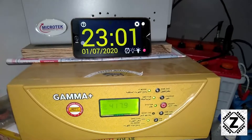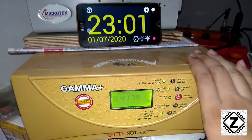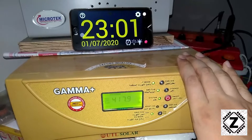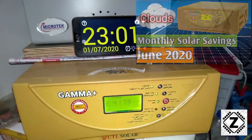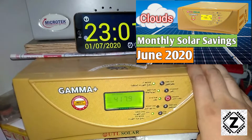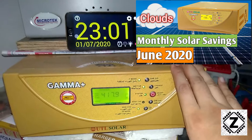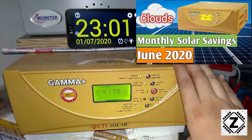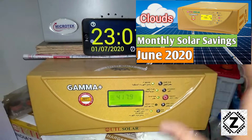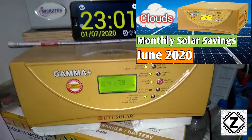Hi guys, welcome to Zen Innovations. Today's date is 1st of July. July is a pretty interesting month because we are expecting a lot of showers, and we did a similar kind of test last month where I showed you the performance of this solar setup in the month of June — which was extremely cloudy with very dark, hazy skies. If you haven't checked that video yet, the link will be in the description or the i-button.